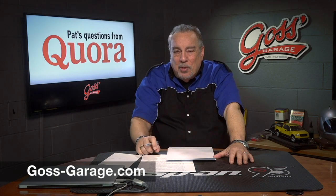Do your homework, figure out which one is best for you — we highly recommend factory remanufactured units. If you have a question, a comment, or just want a lot of great automotive information, visit goss-garage.com or follow us on Facebook and YouTube.